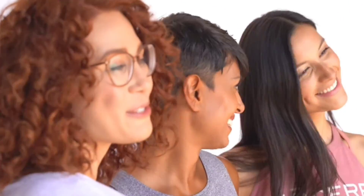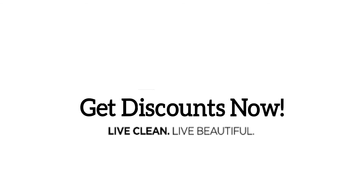With CellProof, you have the power to restore your skin's natural beauty. Start seeing results in just five minutes and see the proof for yourself.